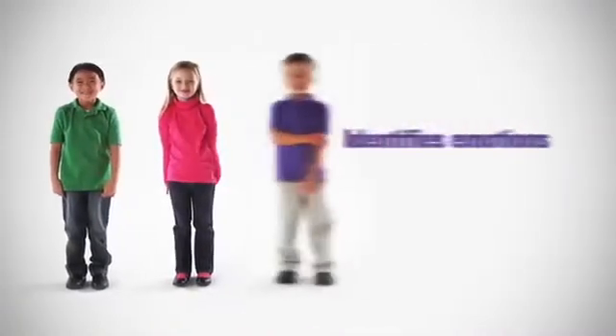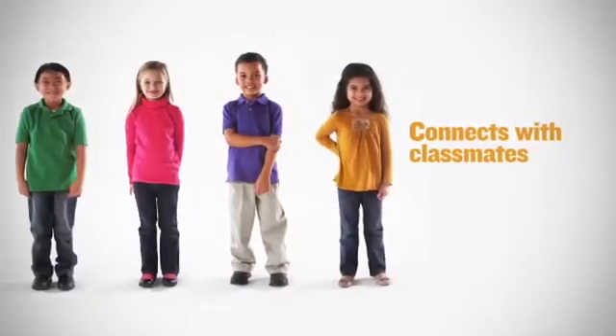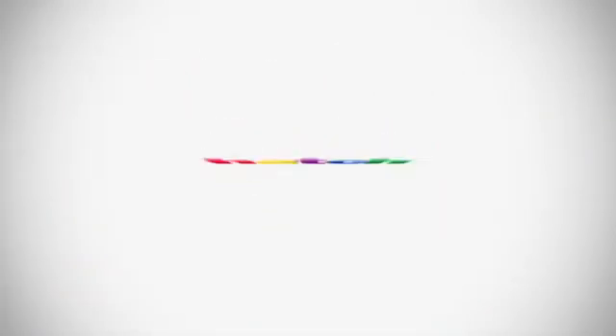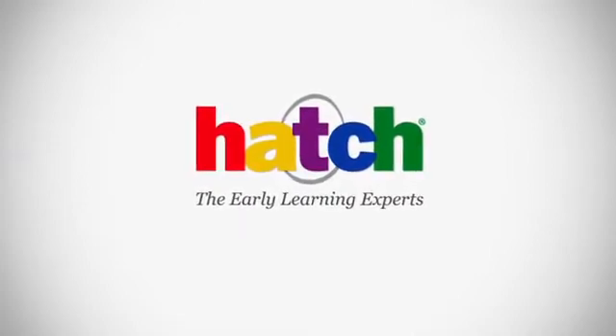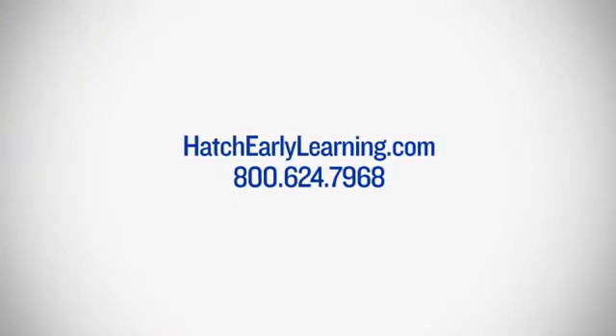Hatch Early Learning is leading innovation with research-based technology solutions that improve outcomes. Hatch, the early learning experts, providing research-based instructional technology for the 21st century classroom.